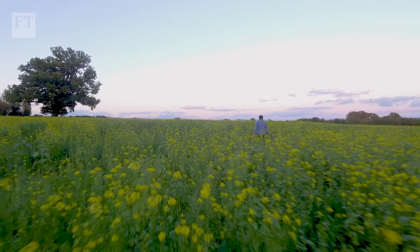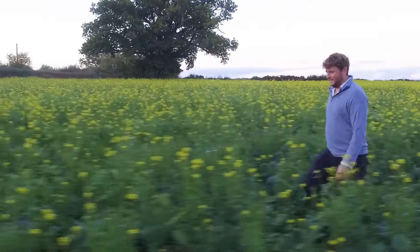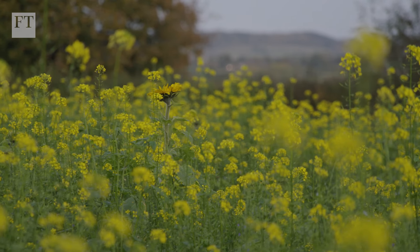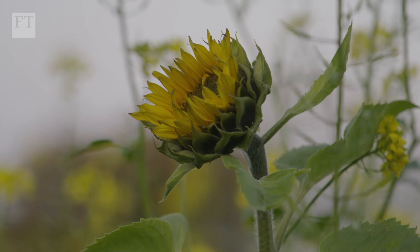A few miles from Jo's farm, another farmer is using nature to try and reverse this trend. We've been changing the way we farm over the past five or six years, trying to work with nature a bit more. Billy's part of a broad movement known as Regenerative Agriculture, which aims to restore soil health, reverse biodiversity loss, and increase agricultural productivity. We're trying to do away with the use of artificial fertilisers, pesticides, diesel, and machinery.